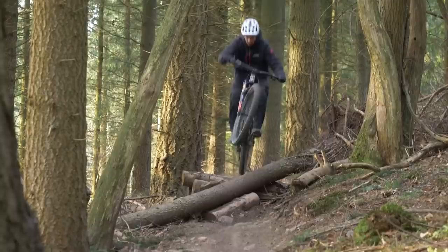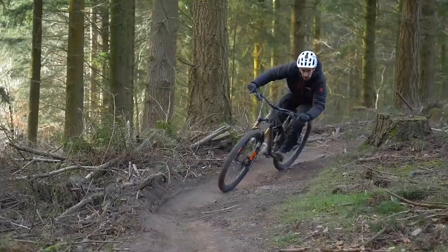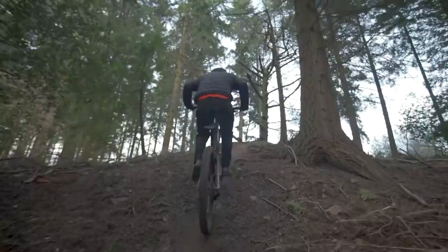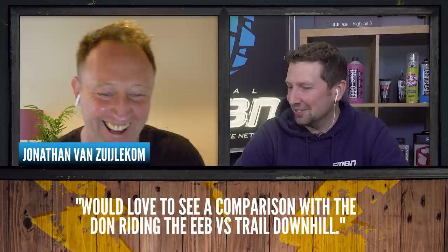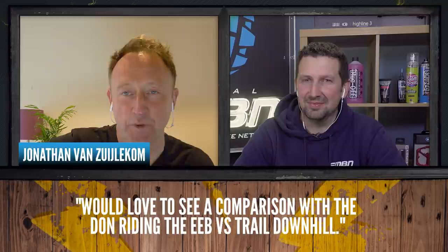Time for comments from recent videos. There's been great feedback from the Commençal video where we put an e-bike up against Neil Donoghue from GMBN up and down the hill. Jonathan asks to see a comparison with Don riding the e-bike versus trail downhill. Don is a massive fan of e-mountain bikes — he's a closet e-biker who probably spends more time on e-mountain bikes than mountain bikes.